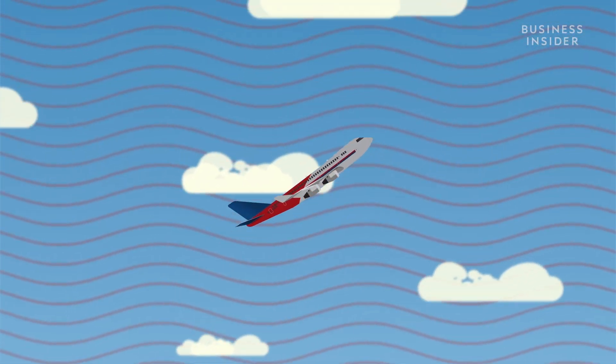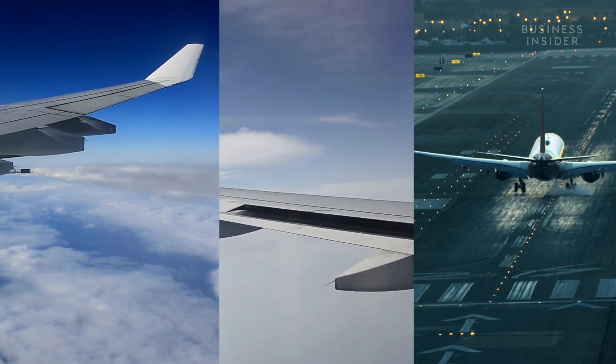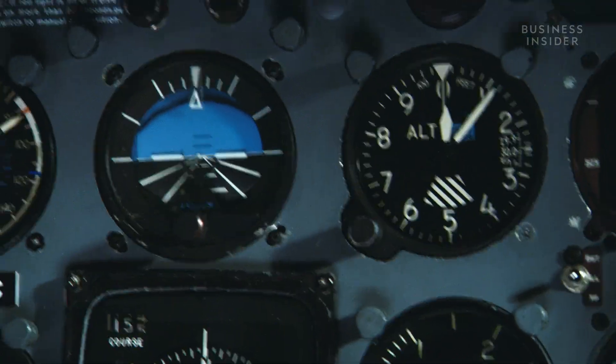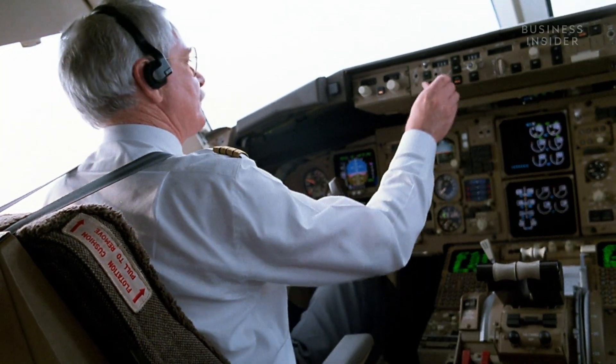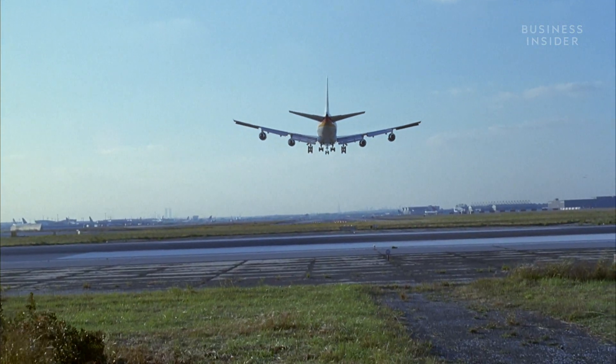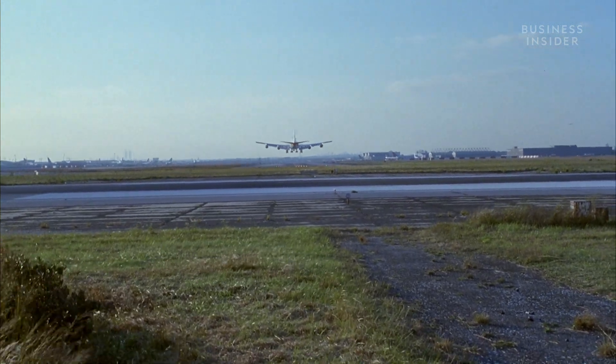No matter if a flight crew decides to dump, dirty, or land heavy, each option has its pros and cons. But in an emergency situation, your job as a pilot is to get the aircraft down to the ground as quickly and as safely as possible. And if that means landing heavy, then that's just a decision that's going to have to be made. In some situations, you really don't have a choice — you have to get down.